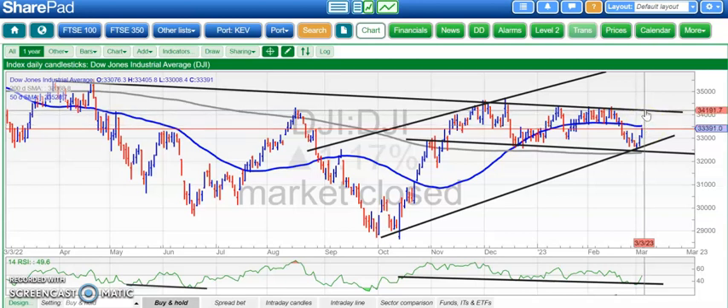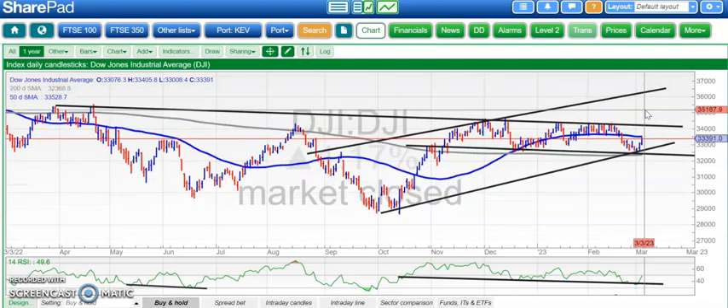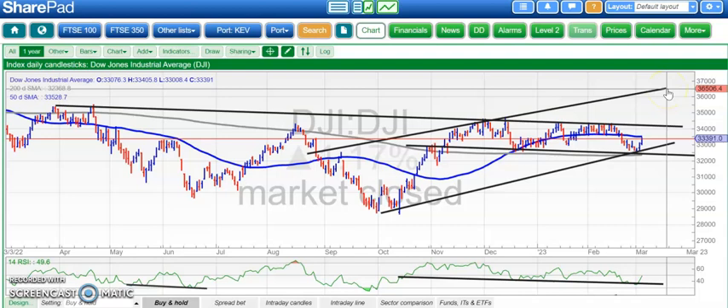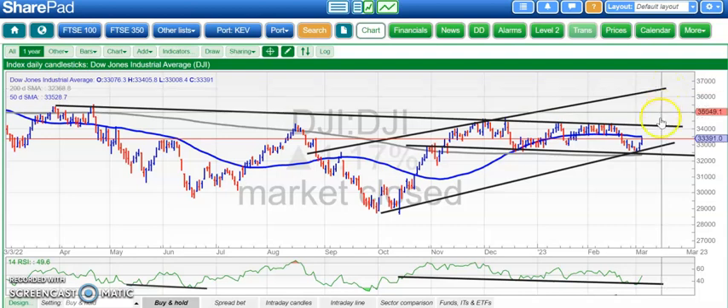If we can do that then we'll be reasonably confident that we'll break that one-year resistance line at 34,200 and then could later in the spring head up towards 36,500 at the top of that rising trend channel from August. Obviously there are a lot of ifs in there, and the ideal scenario is that we don't go anywhere near the 200-day moving average of 32,300 in the meantime.